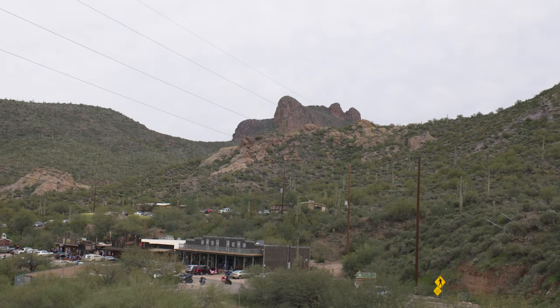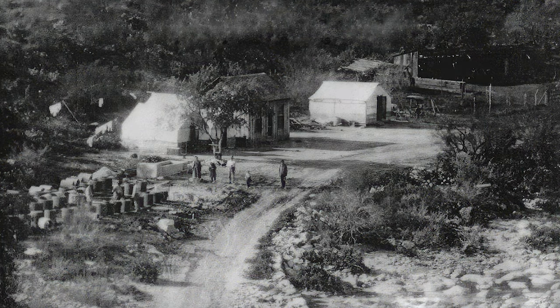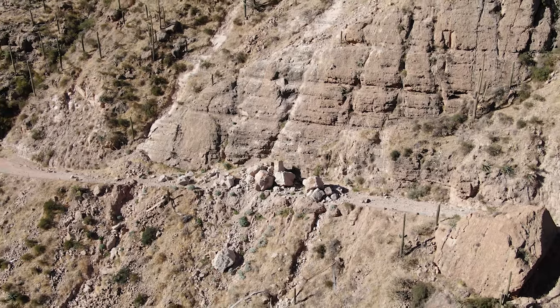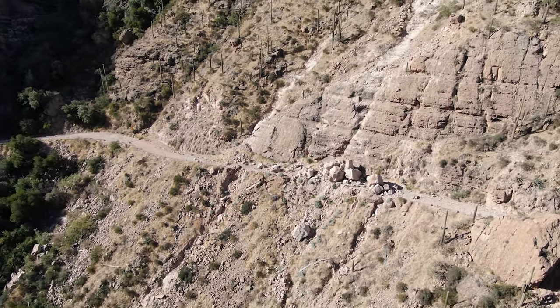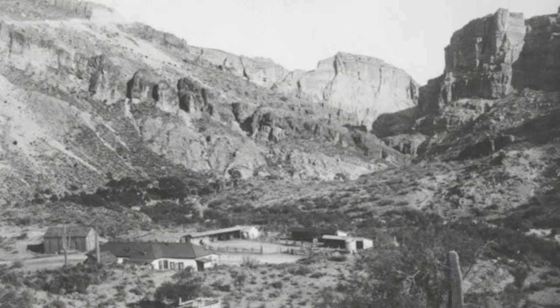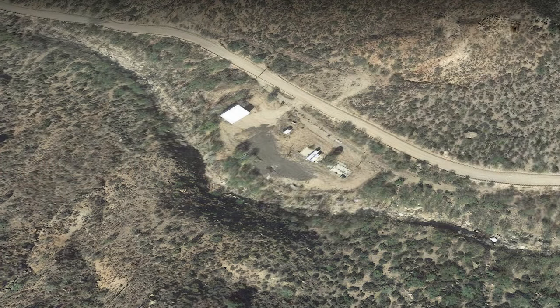Here we are on location at Tortilla Flat. This is the third water stop on the way to Roosevelt Dam on Apache Trail. The water tank behind me was put into place from 1903 to 1905 when it was in use. We really can't go any further today because of the landslide that has closed Apache Trail at Fish Creek Hill. At the bottom of the hill was the lodge, which became a water stop, and the last water stop is beyond that.